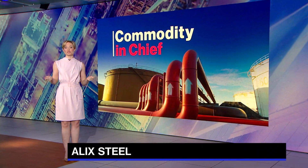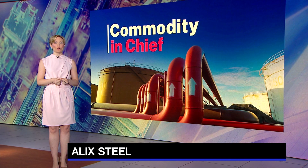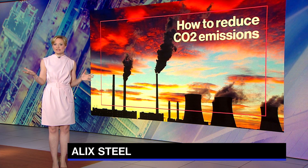Time now for Commodity in Chief, where we talk to one executive in the commodity world. Today it's Peter DeMonical, Woods Hole Oceanographic Institution Director. How to reduce CO2 emissions? It is one of the biggest questions facing the human race.